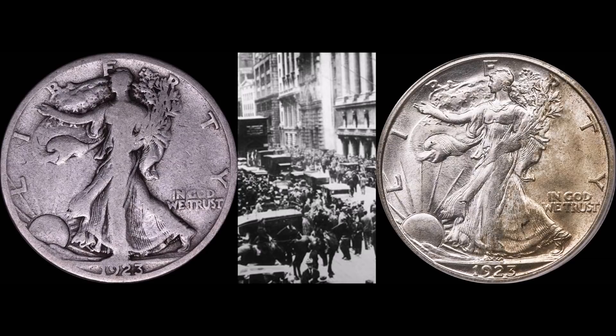The worn example of the 1923 you see on the left-hand side is what's readily available for us to collect and find with relative ease, in the neighborhood of $25 to $30. That's still a lot of money considering a comparable 1942 Walking Liberty Half in BU routinely sells in the $20 to $25 range. So one in VG condition selling at about $30 says a lot about the collectability of this specific era.